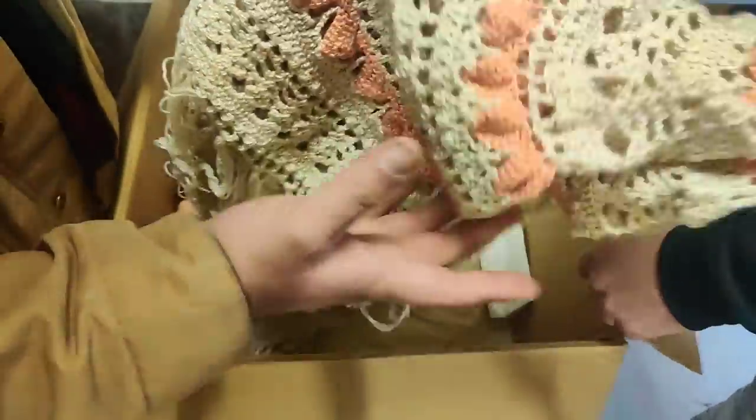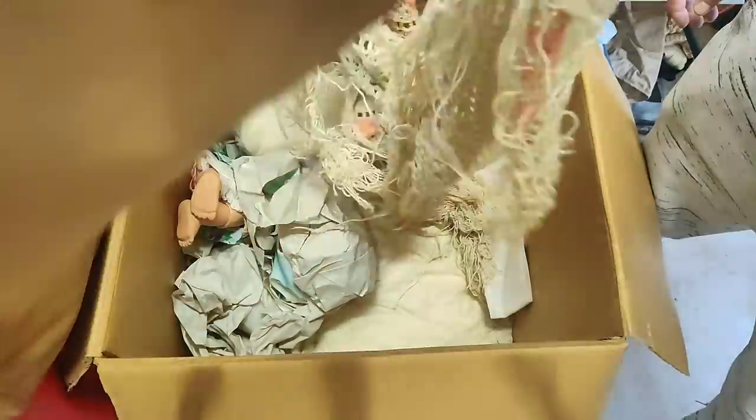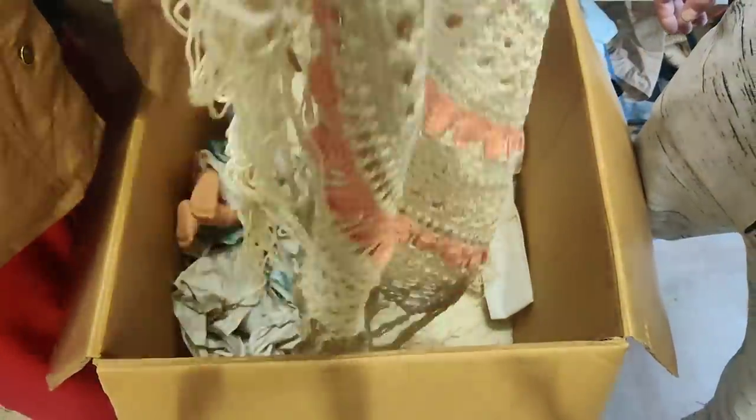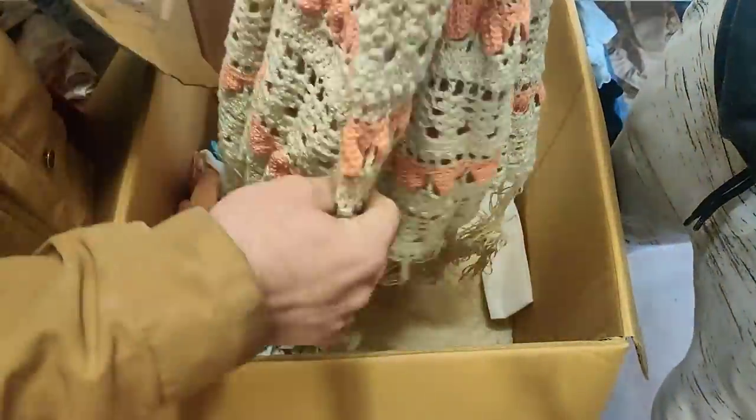This ain't Fenton, but this is handmade. Oh wow, this is probably a tablecloth — circular. Yeah, that is old. It's old and handmade. This stuff has a lot of work, guys.